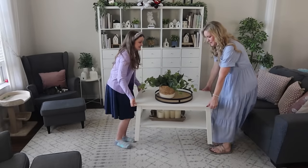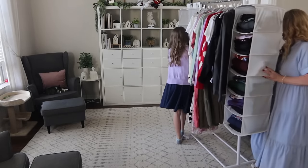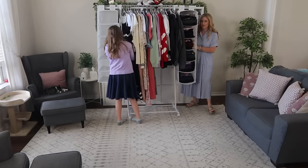Hey everybody, Jennifer here, and in today's video I'm taking you along with me as I pack for our family's next big adventure. And friends, I have so much to do, because tomorrow we're leaving for Japan.